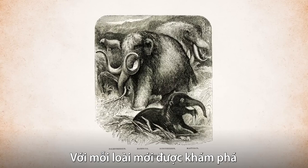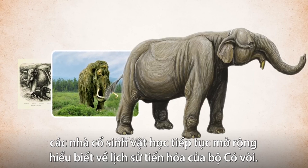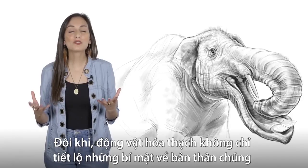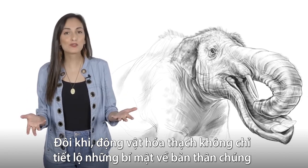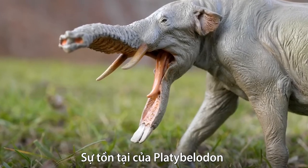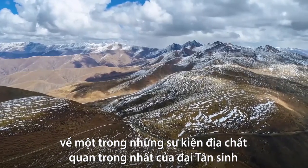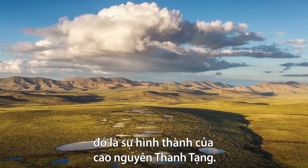With every new species discovery in this order, paleontologists are further expanding our knowledge about the evolutionary history of proboscidians. Sometimes, fossilized animals reveal more than just secrets about themselves, but also the world in which they lived. The existence of Platybellodon, for example, actually gives us huge clues about one of the most important geological events of the Cenozoic era, the formation of the Tibetan Plateau.